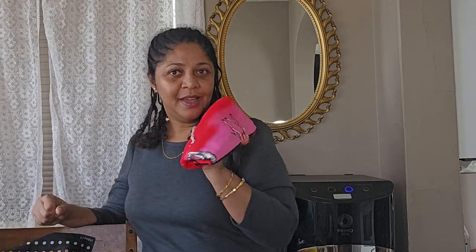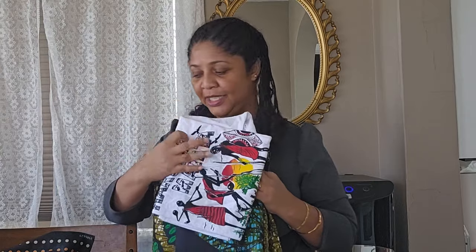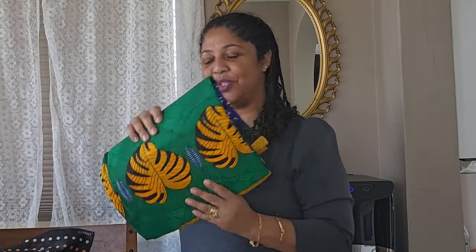And we also have fabric wraps for my friends — these are called vitenge, or kitenge. One is a vitenge, and there are also some t-shirts as souvenirs. I hope they are going to love them.